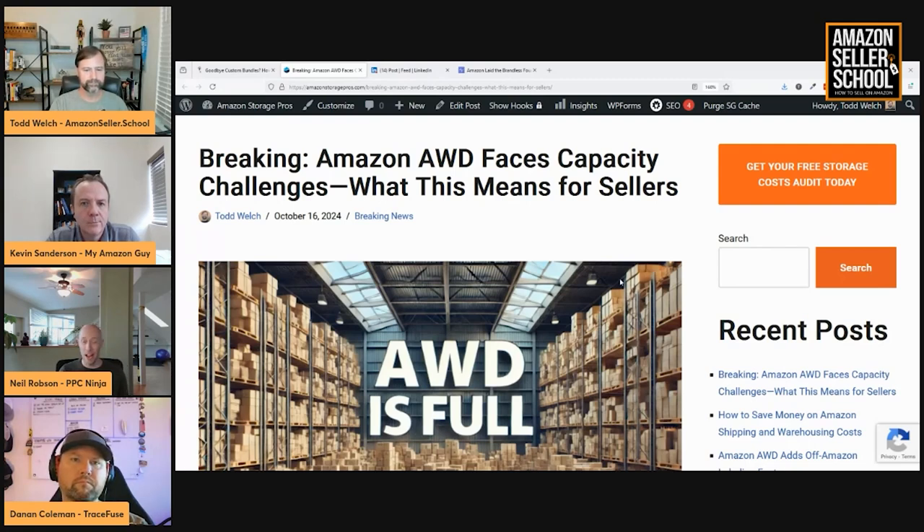AWD is even struggling to keep the drip going from AWD into FBA, and we're not even in Q4 yet — which is extremely concerning. A client mentioned that AWD can't keep up with the amount of shipments he needs sent over into FBA, and he's going into low stock status every second or third day, consistently five days out from being out of stock. And all that impacts your delivery time and conversion rates.